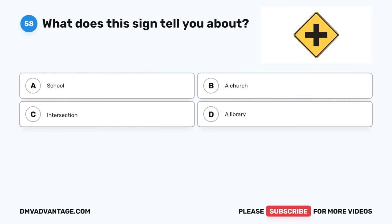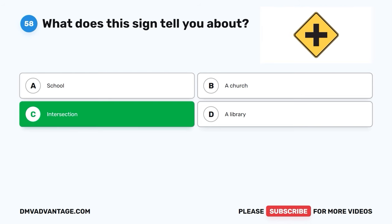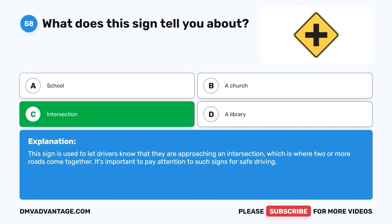Question 58. What does this sign tell you about? A. School. B. A church. C. Intersection. D. A library. The correct answer is C, intersection. This sign is used to let drivers know that they are approaching an intersection, which is where two or more roads come together. It's important to pay attention to such signs for safe driving.